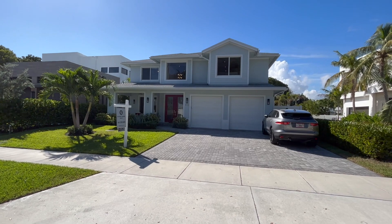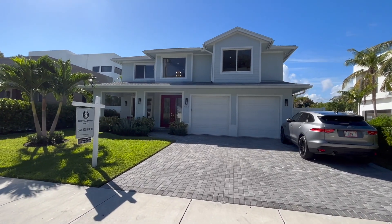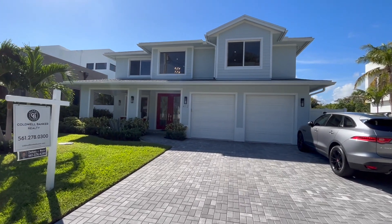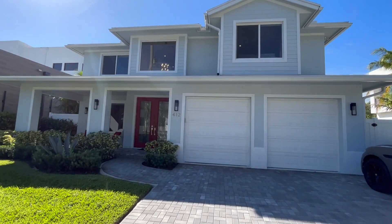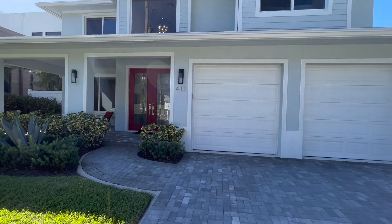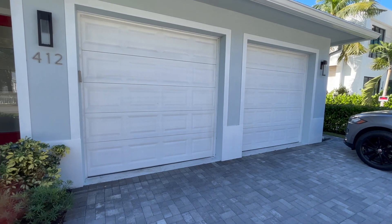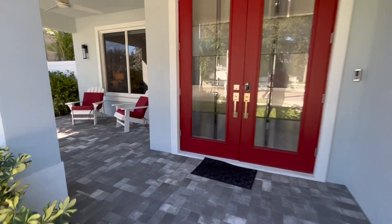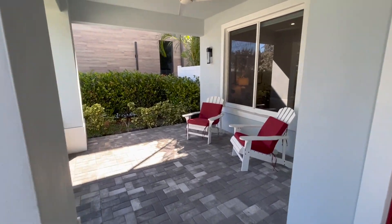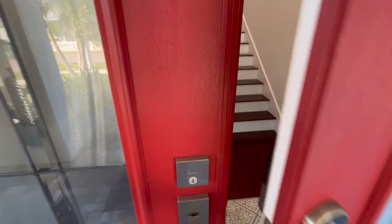We are in Delray Beach today touring this beautiful home. It's a four bed, three bath, 2,800 square feet, and we're only about 10 minutes from the beach. My name is Adam Bieber, I am a South Florida realtor. This is a quaint, nice home in Delray Beach — 10 minutes from the beach with a great look and feel.